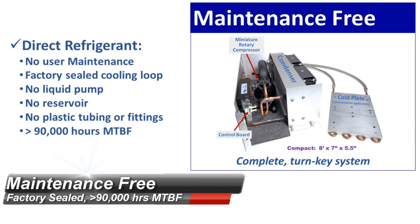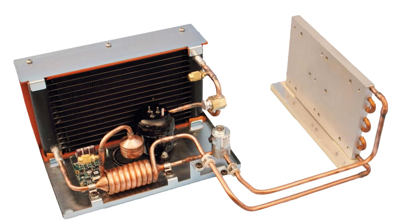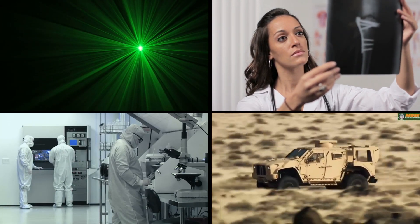The system is greatly simplified, improving reliability with a mean time between failures in excess of 90,000 hours. The system is factory sealed and is essentially maintenance free. Direct expansion cooling greatly simplifies the system configuration and provides the highest efficiency.